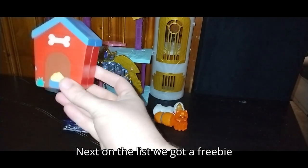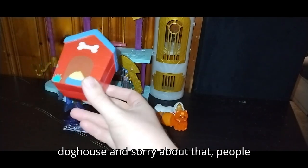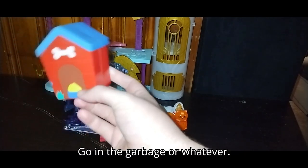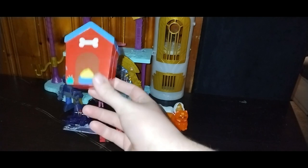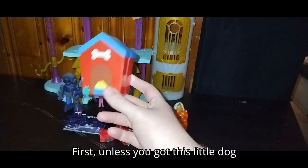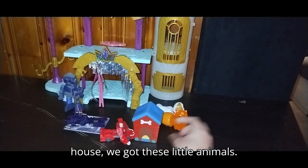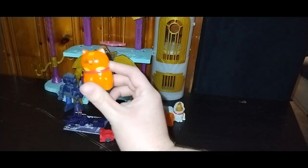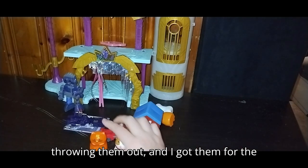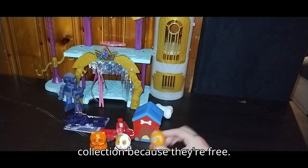Next on the list, we got a freebie doghouse and some little animals. These were free because someone was throwing them out, and I got them for the collection because they're free.